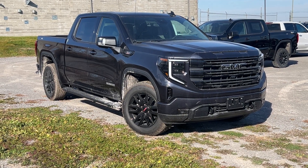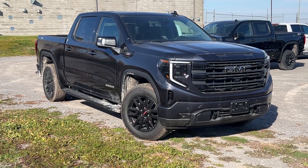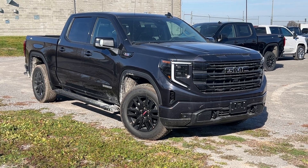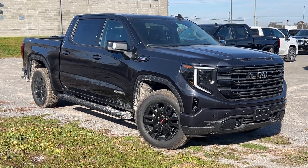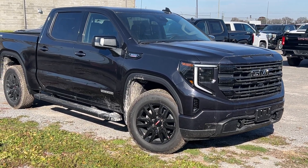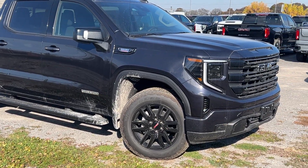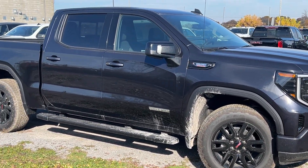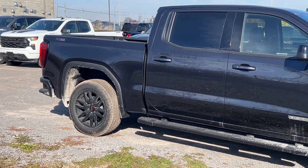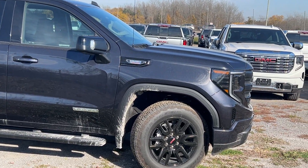This is our beautiful 2024 GMC Sierra Elevation with the three-liter diesel in Titanium Rush Metallic. This is one of the newer colors GM has come out with — it's essentially a very dark gray that changes a lot in the light. It hides dirt and scratches a lot better than a black vehicle, and it's definitely one of my favorite color options available.